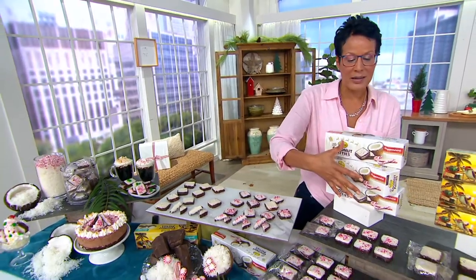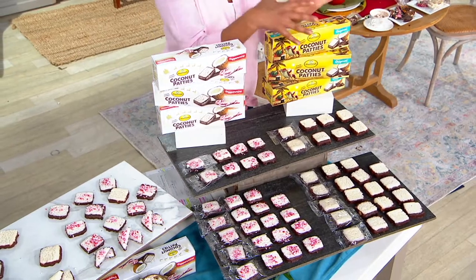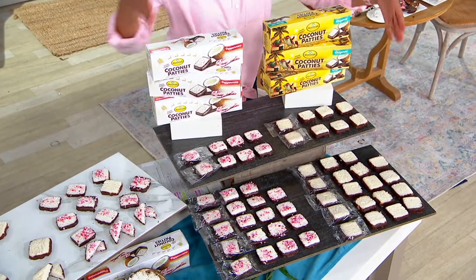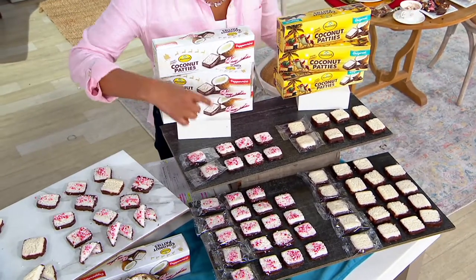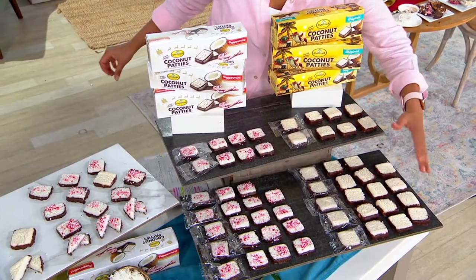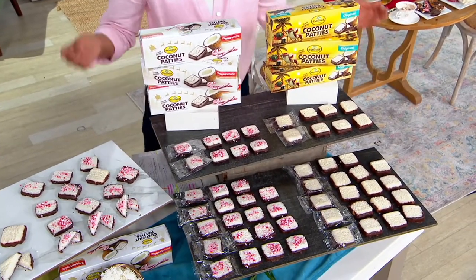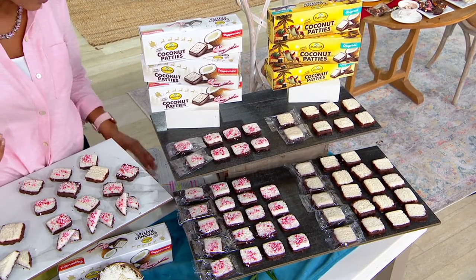Reminding you: all six boxes in the brand-new coconut with peppermint, all six boxes in the original coconut, or the combo of three boxes each — 27 in three boxes, 27 here, so a total of 54 pieces. However you get it, you'll always get 54 pieces. Four easy payments of $10.50.